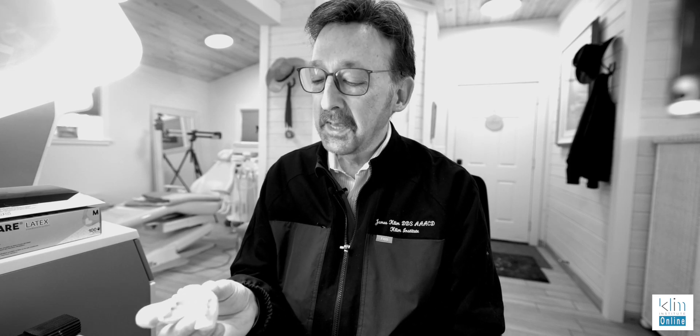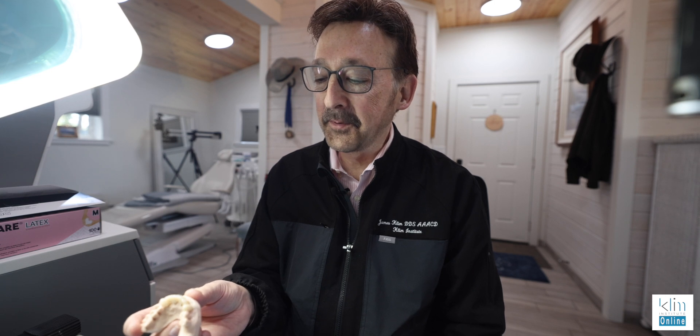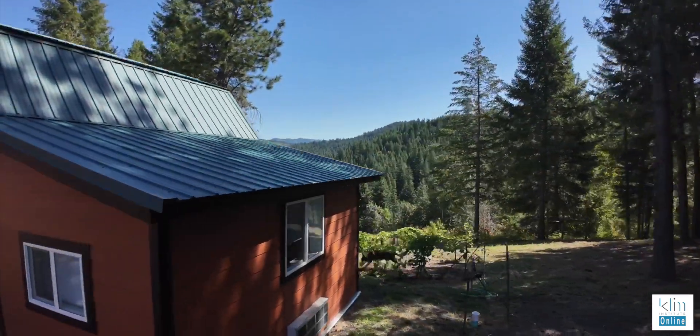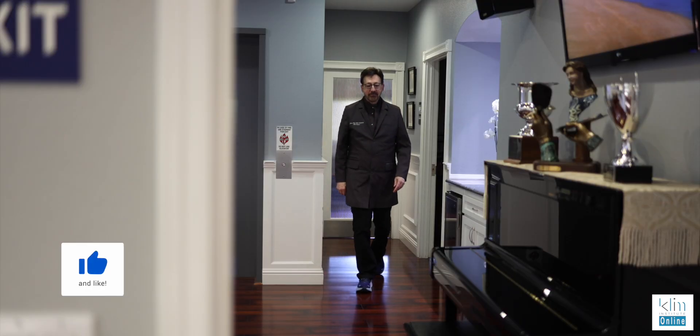I tell you, I just love CAD-CAM dentistry. It's just incredible. I'm up here at my digital studio where I'm having the dream of my life, but it didn't start here. It started over 20 years ago in my office — and I still have an office — and that started out with Red Cam.